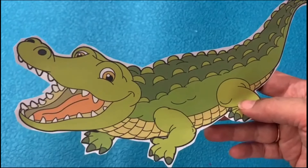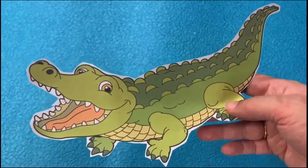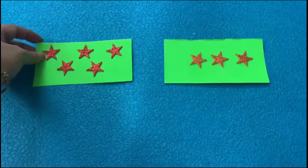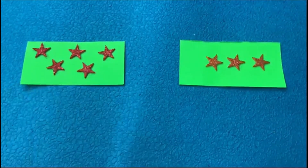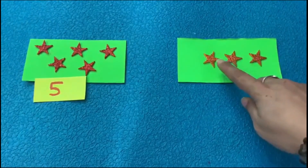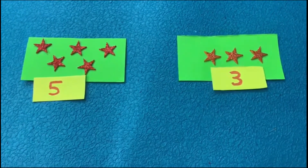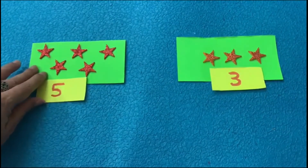Now let us give something to Coco to eat — let's give him some stars. Here I have some stars for Coco. Let us see how many stars I have: one, two, three, four, five. Here I have five stars. And on this side, you need to remember that as we move forward in counting, the number increases.